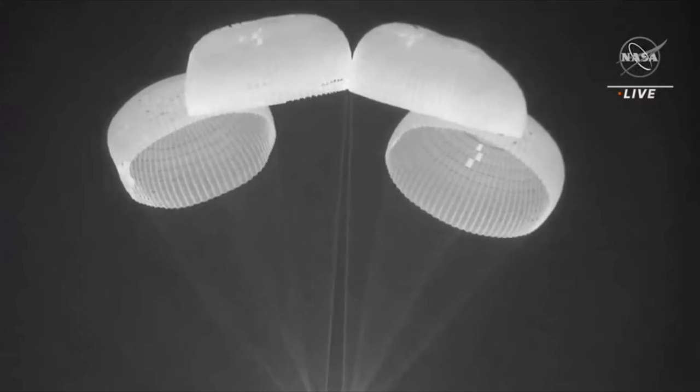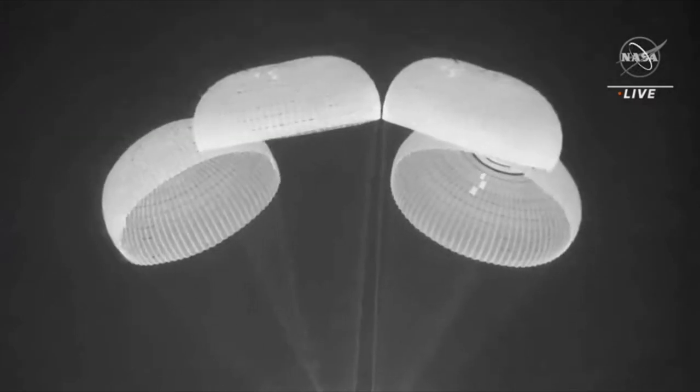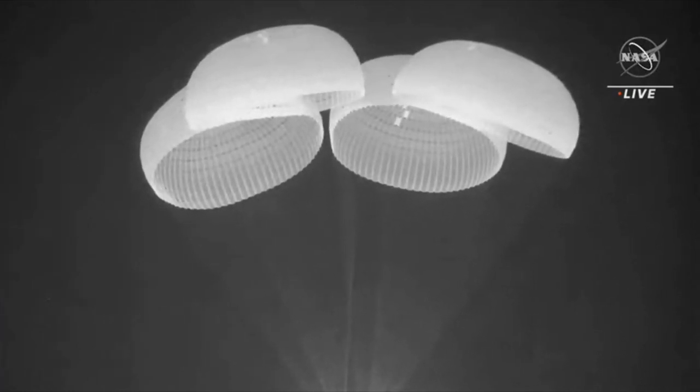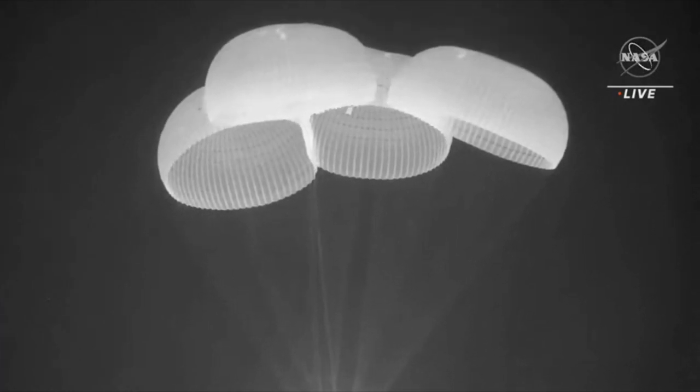Looks like we have four very beautiful and healthy main parachutes. Dragon, we see a nominal descent rate on four healthy mains.